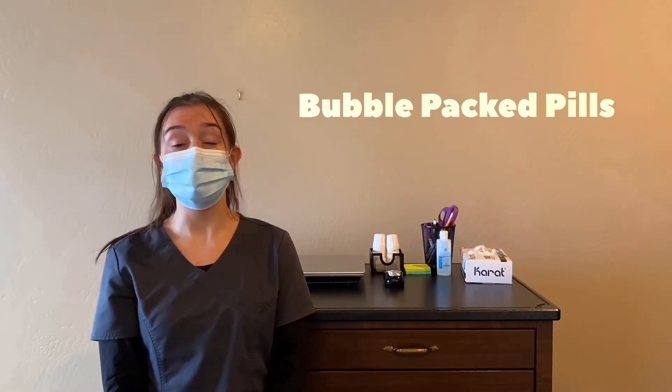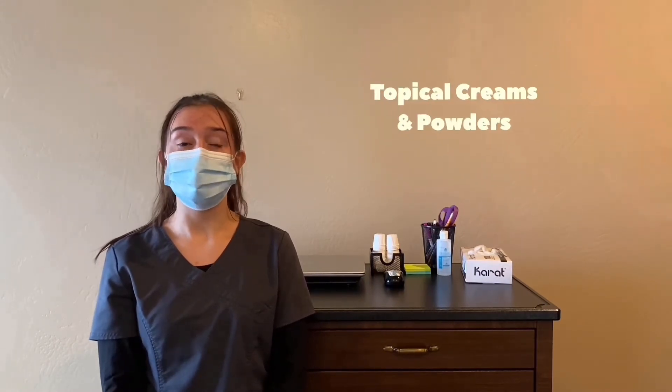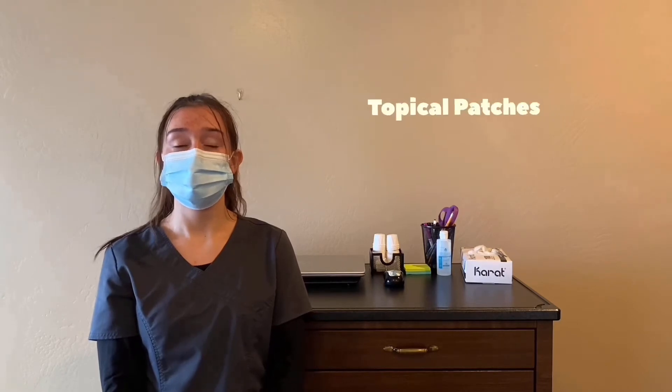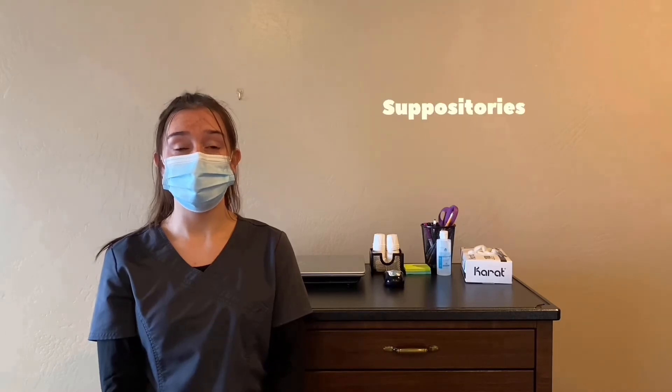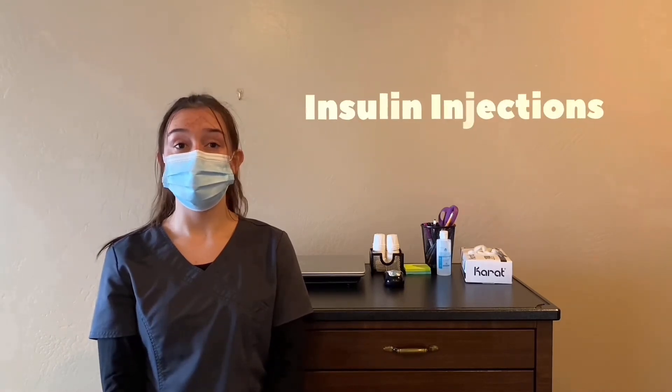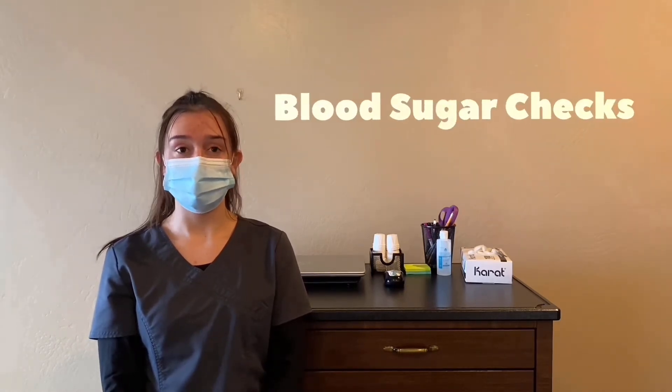As a med tech, you are expected to assist with the following: bubble-packed pills, topical creams and powders, topical patches, eyedrops, nasal sprays, suppositories, insulin injections, and blood sugar checks.